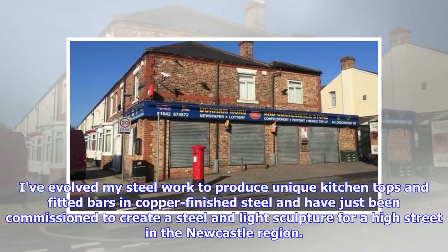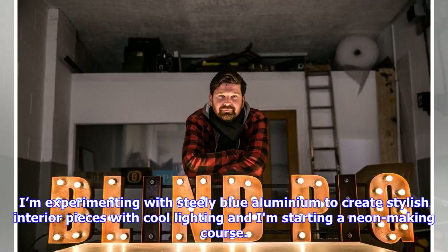I've evolved my steel work to produce unique kitchen tops and fitted bars in copper finished steel, and have just been commissioned to create a steel and light sculpture for a high street in the Newcastle region. I'm experimenting with steely blue aluminium to create stylish interior pieces with cool lighting, and I'm starting a neon making course.